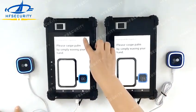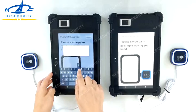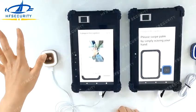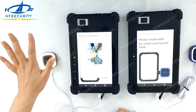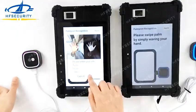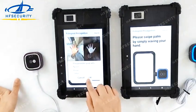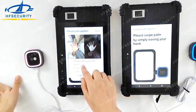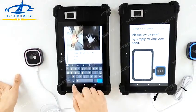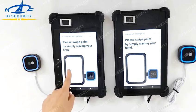Now do the registration. You can see that registration successfully, right?